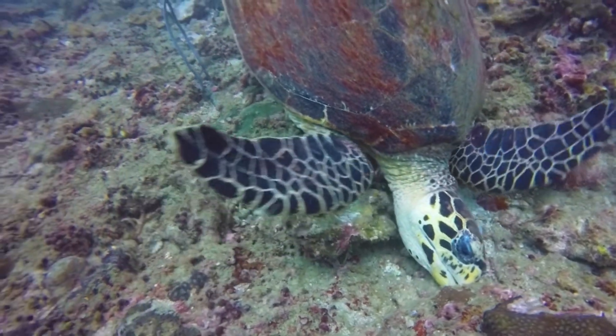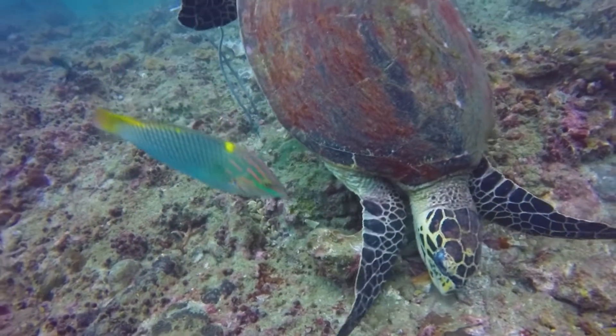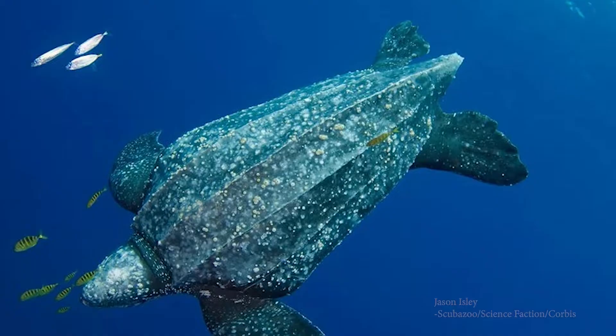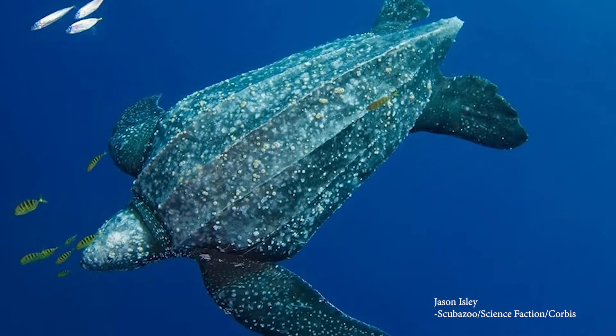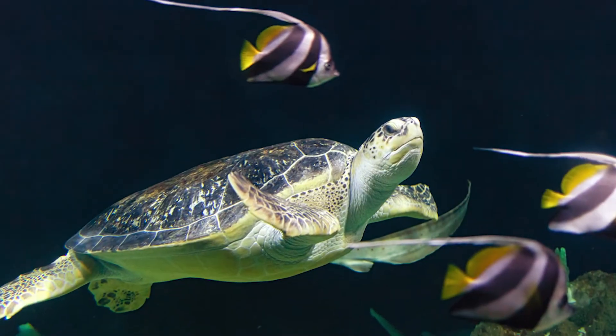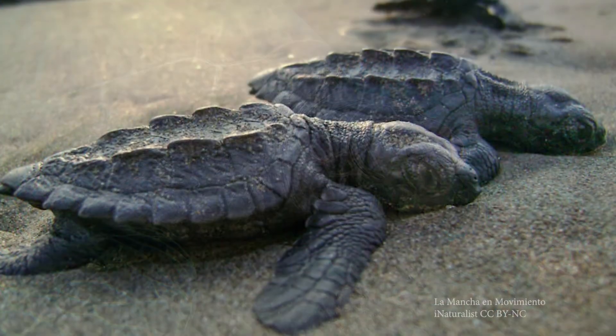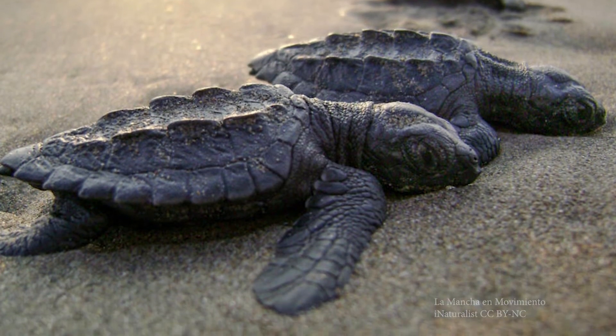Sea turtles in general are referred to as an umbrella species because they are so resilient within their environment and are a good indicator for what's actually happening in that environment. If there's some sort of pollution happening and you see sea turtles struggling, you know something is wrong in that area. In South Carolina we have four native species of sea turtles: the leatherback, the loggerhead — which is actually our state reptile — green sea turtles, and Kemp's Ridley sea turtles. We most often see the three smaller ones in the aquarium, those closer to shore. We have released 359 sea turtles since we opened our doors to sea turtle rehab.